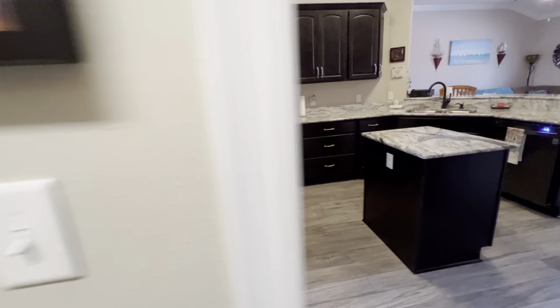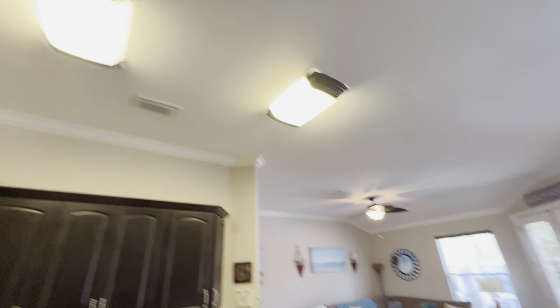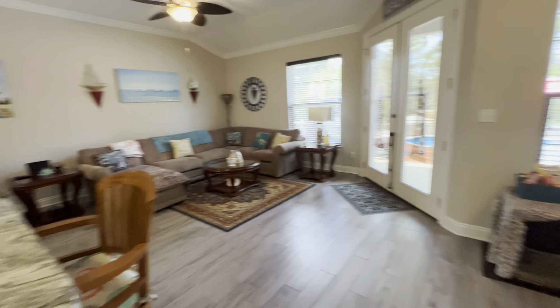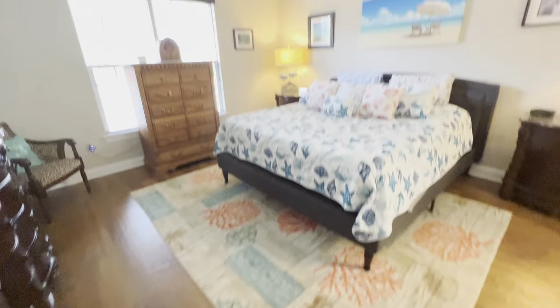Breaker panel's obviously good — 2016, so no issues there. And then here is the living room area. Master — it does have a different floor, but good transition. Looks good. Big master.